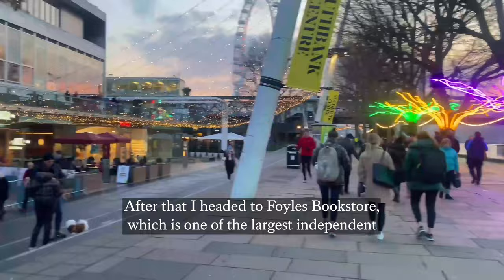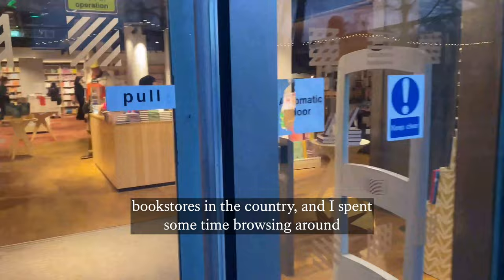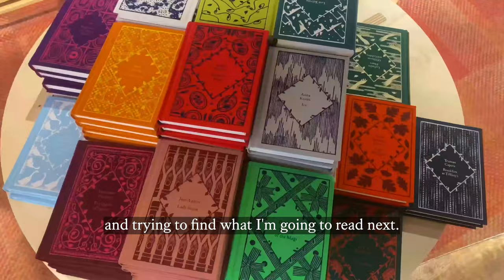After that, I headed to Foyles bookstore, which is one of the largest independent bookstores in the country, and I spent some time browsing around and trying to find what I'm going to read next.